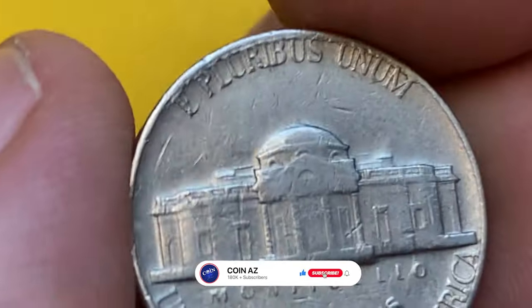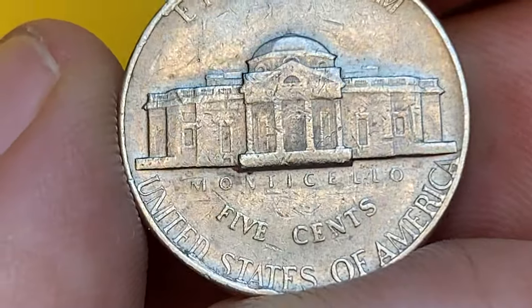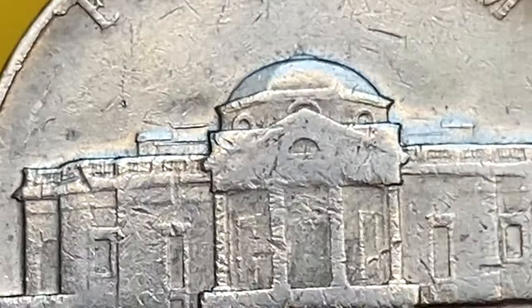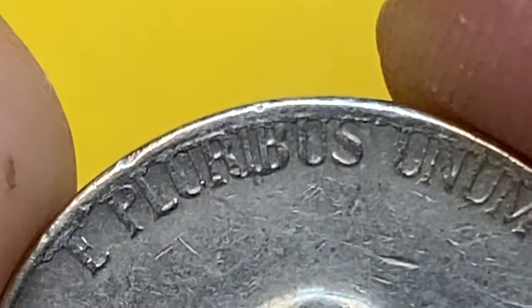The reverse side of the coin displays traces of die fatigue. Most elements of the Monticello porch are smooth. At the same time, we see serious lamination flows on the upper rims.